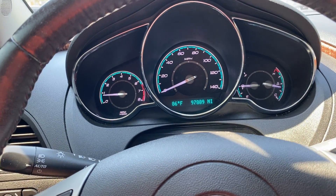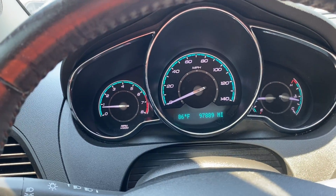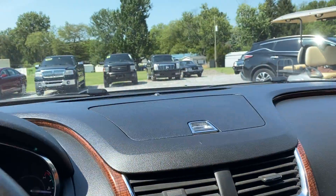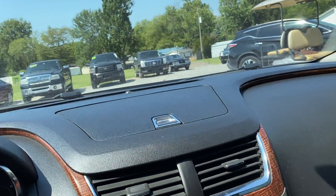I drove this thing quite a bit. It drives flawlessly. No issues, no shakes, no shimmies whatsoever. Great car. I love these Malibus. They are very dependable and they last a long time.